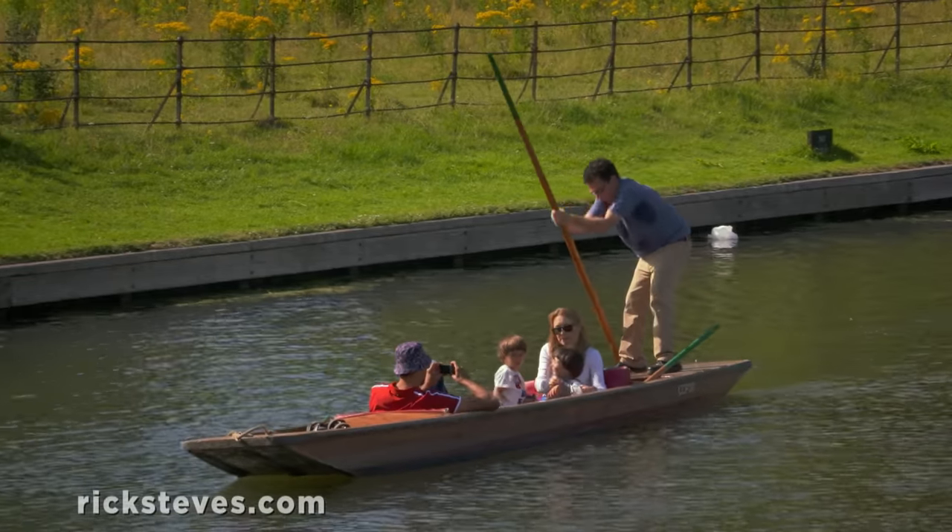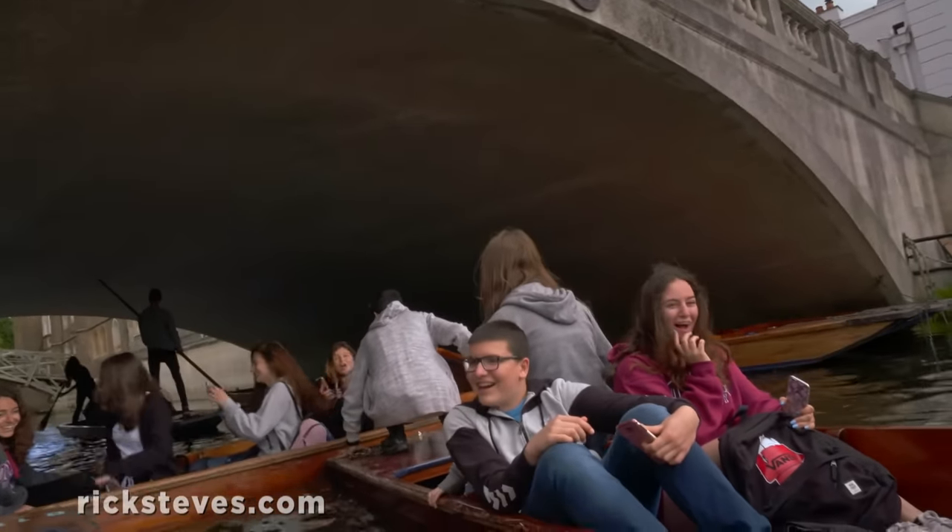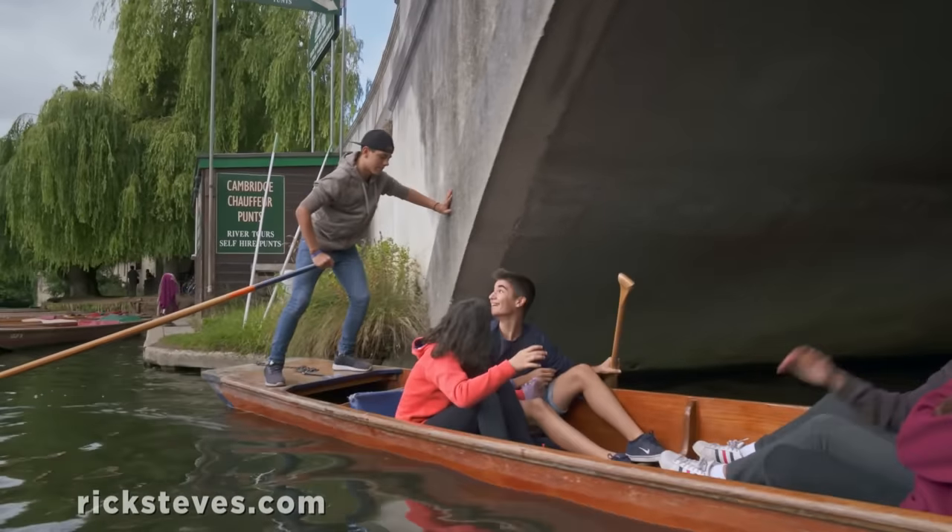Or, for a little levity and probably more exercise than you really want, why not rent one yourself? The punts are tougher to maneuver than they look.